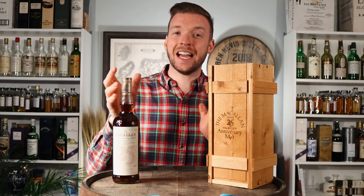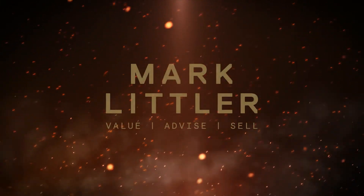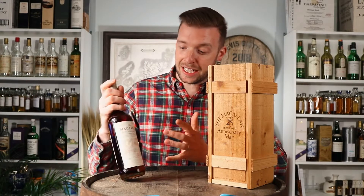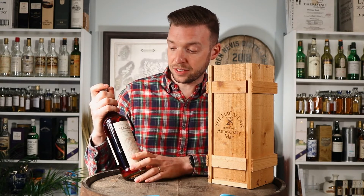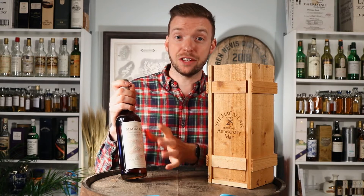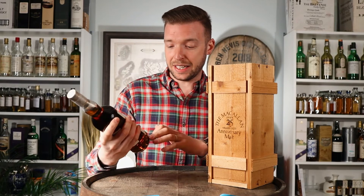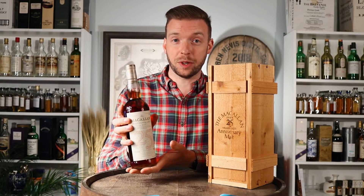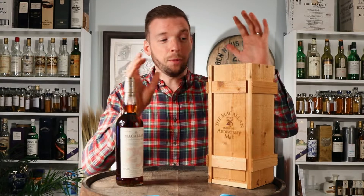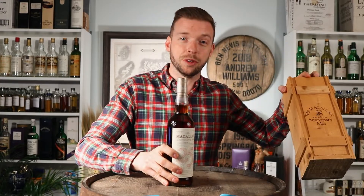In today's video, we're taking a look at the Macallan 25-year-old anniversary malts. So here we have it — the Macallan anniversary malt, the 25-year-old series that is pretty much, if you're a collector of old and rare bottles of whiskey, one of the most legendary bottles there is to collect. We've got a 1972 vintage bottle that we're going to be taking a look at today while we go across the history, the prices, and everything. But first, let's get this wooden box off so it gives me a bit more space with the bottle.